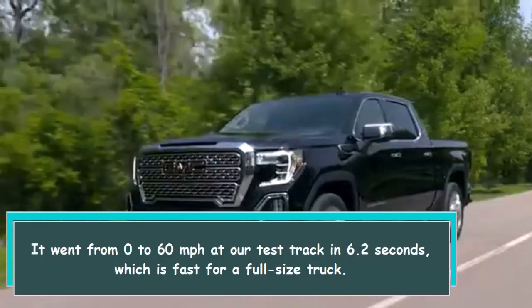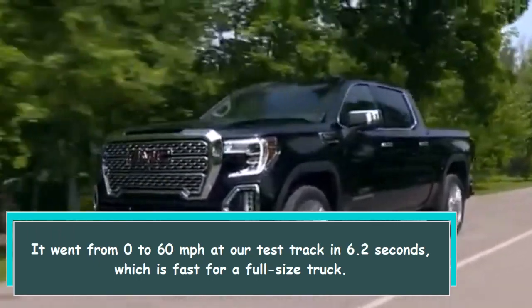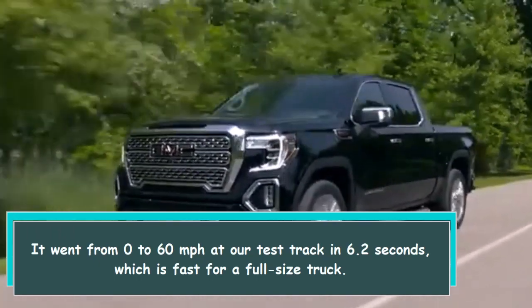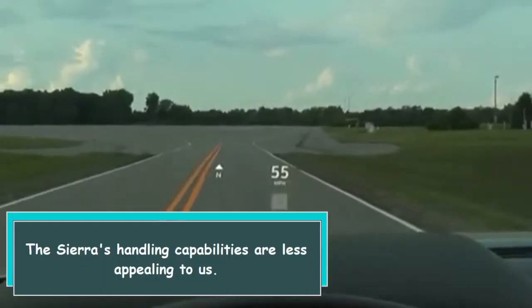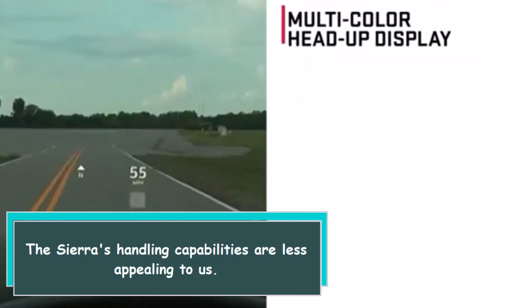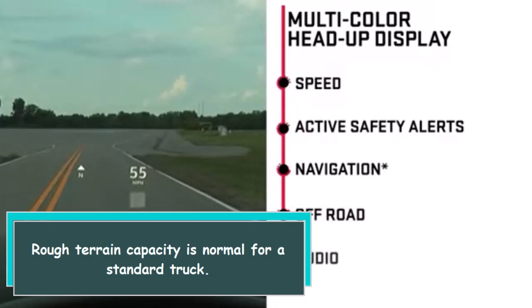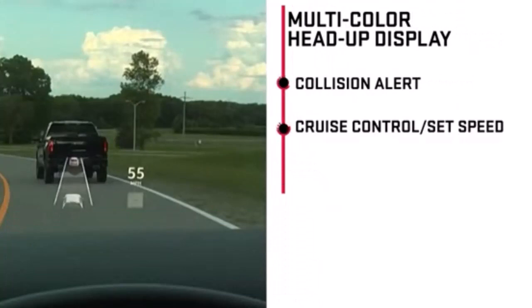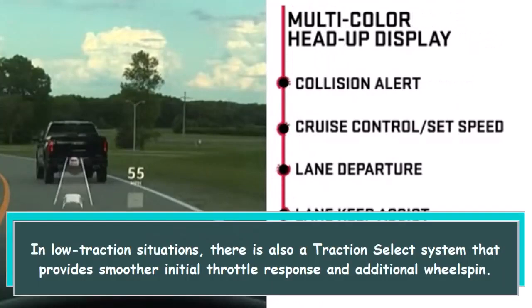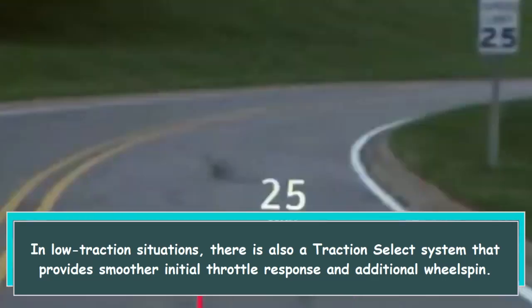It went from 0 to 60 miles per hour at our test track in 6.2 seconds, which is fast for a full-size truck. The Sierra's handling capabilities are less appealing to us — rough terrain capacity is normal for a standard truck. In low traction situations, there is also a traction select system that provides smoother initial throttle response and additional wheel spin.